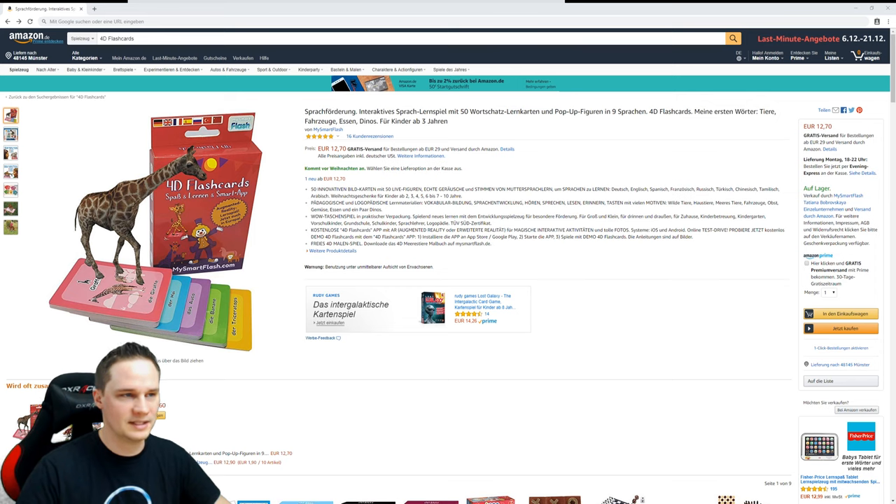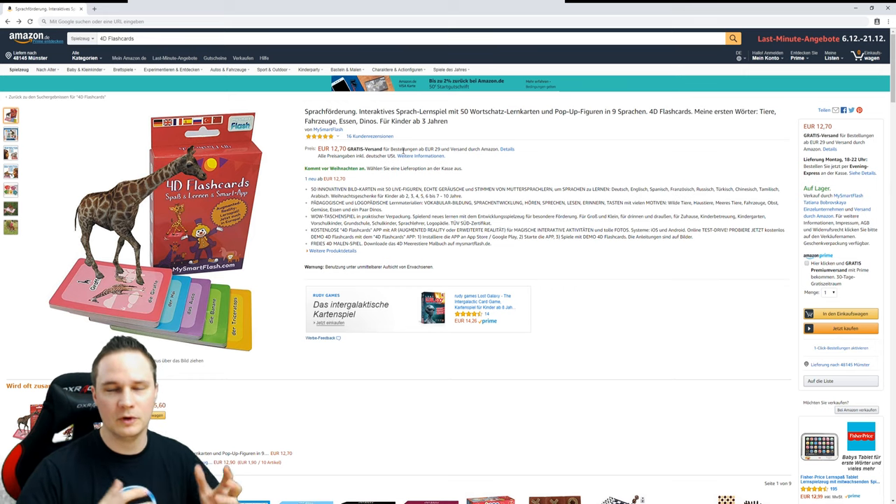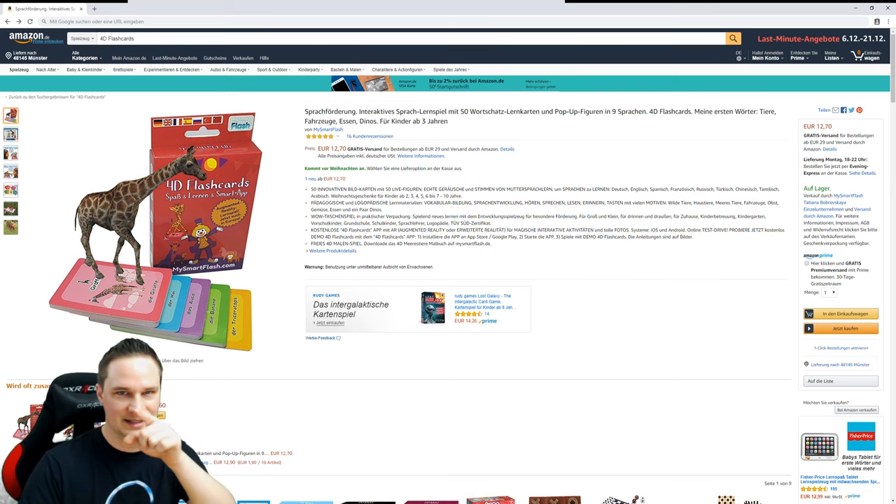For around 12.70 Euro, I think that's okay — not a problem. You can order it via the Amazon link, and you can use my affiliate link so I get a small percentage at no additional cost to you. I can really recommend it — you've seen it, it works, it's good. The 4D Flashcards — thanks for watching, don't forget to hit the thumbs up button, subscribe to my channel, and see you next time in Augmented Reality!